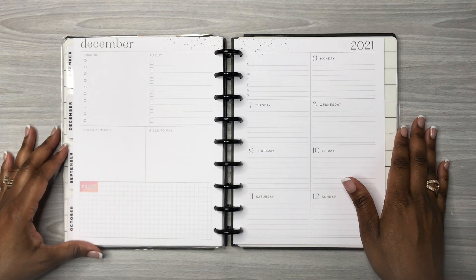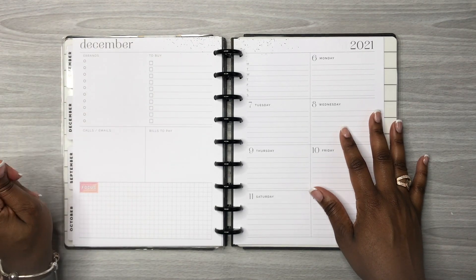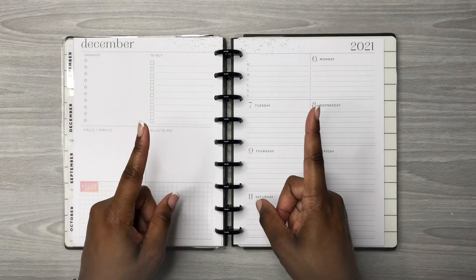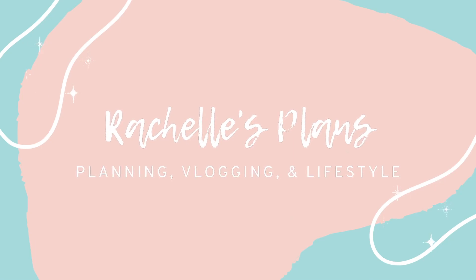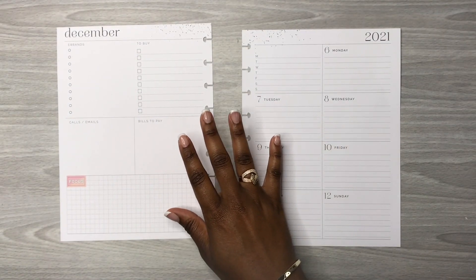Hey y'all, this is Rochelle and welcome back to my channel, Rochelle's Plans. Thank you for joining me for another video. Today we are planning in my social media planner for the week of December the 6th through the 12th. If you want to see how this spread turns out, then keep watching.